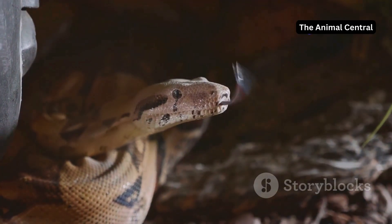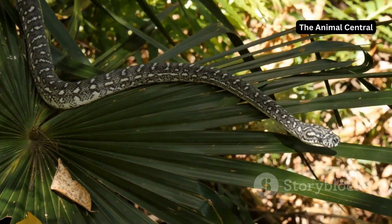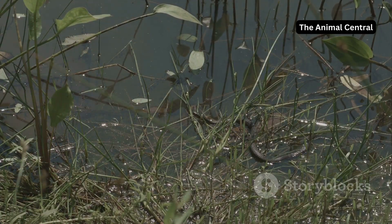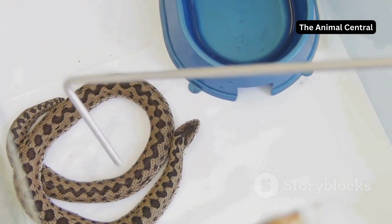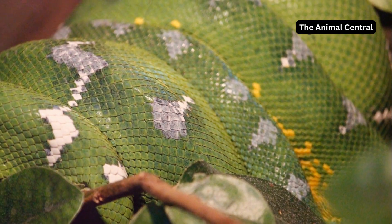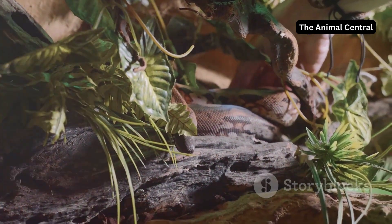The rhythm of renewal: shedding frequencies. How often a snake sheds depends on several factors. Young, growing snakes shed more frequently than adults — a young snake might shed every few weeks. Diet, temperature and overall health also play a role. A healthy snake might shed several times a year. It's a continuous cycle of growth, renewal and adaptation.